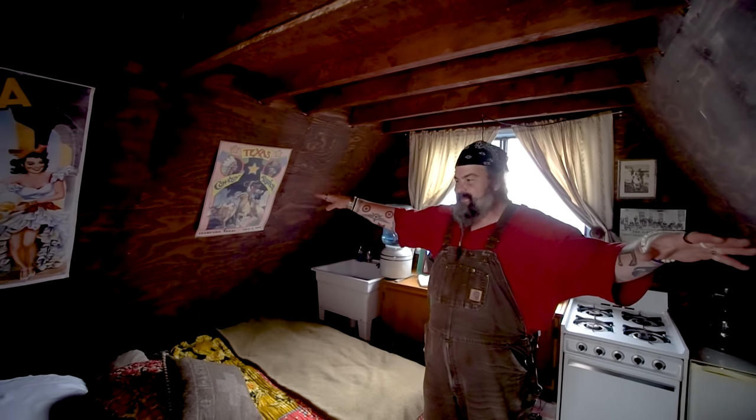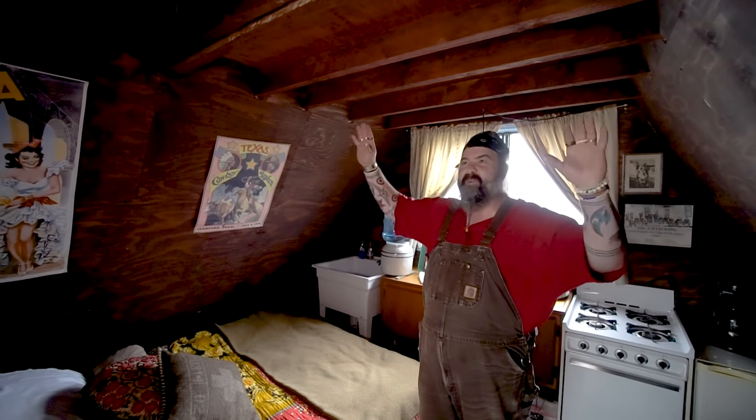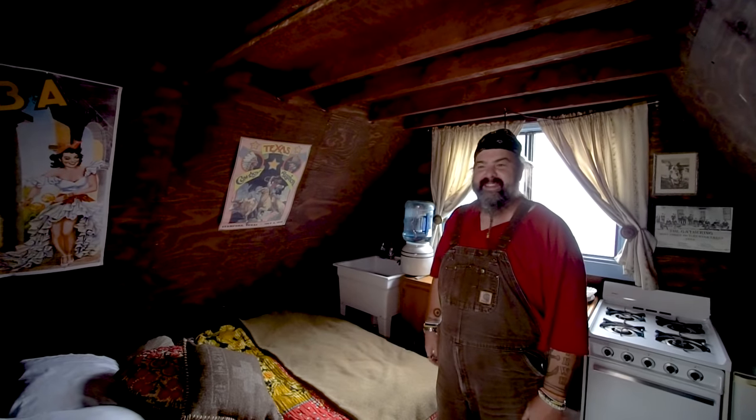I did build a loft up there and we're using it for storage — people can store stuff up there. But I was going to have it where people could sleep up there, but it was too tight. That's one of those hindsight things — I probably would have built the structure up another foot or two, which would have given us more ceiling space for a loft.